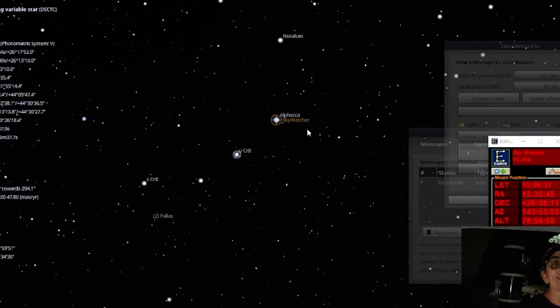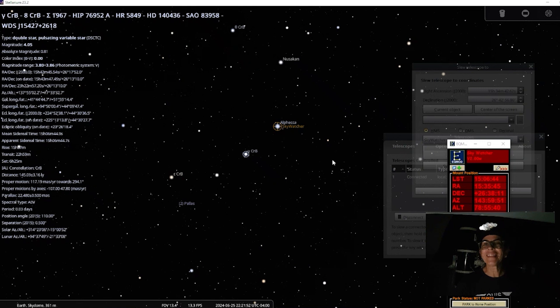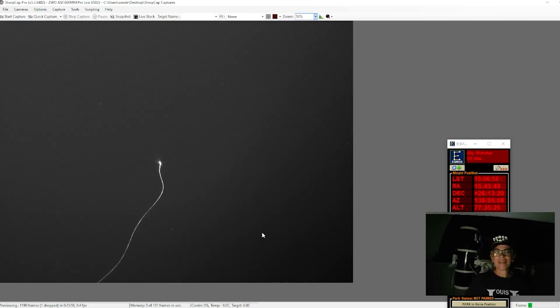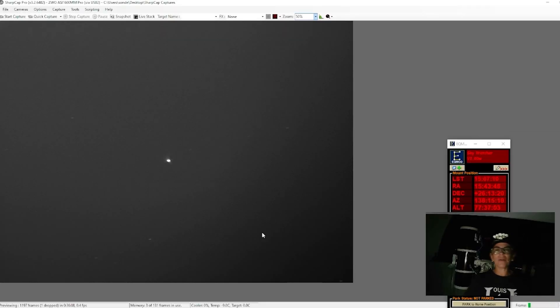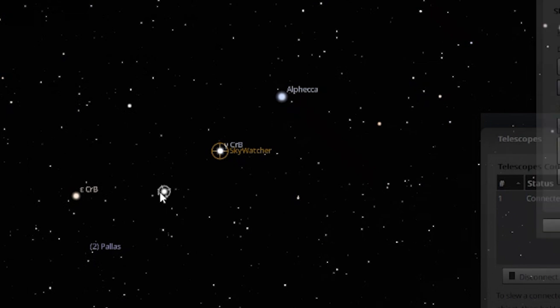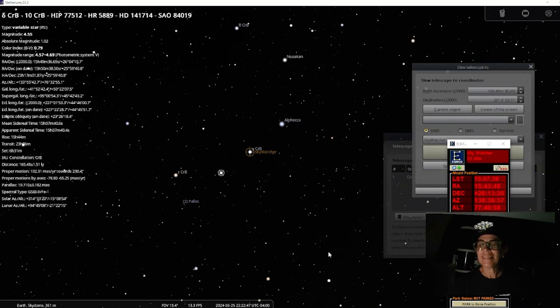The next one is Y CrB — this one doesn't have a name itself. It's a double star, a pulsating variable star. Let's send the telescope there. We're very close. We're getting close to where the Blaze Star is. And right now, it's showing a little bit of the roof of the Sky Dome, which is literally straight up — but at least I'm able to see the individual star. Now we're getting close to the area. This one is 10 Draconis CrB, it's a little bit smaller, and right here, somewhere, is the Blaze Star. Let's go ahead and send it.